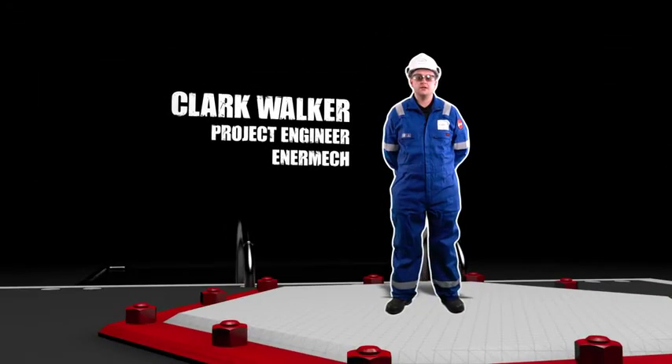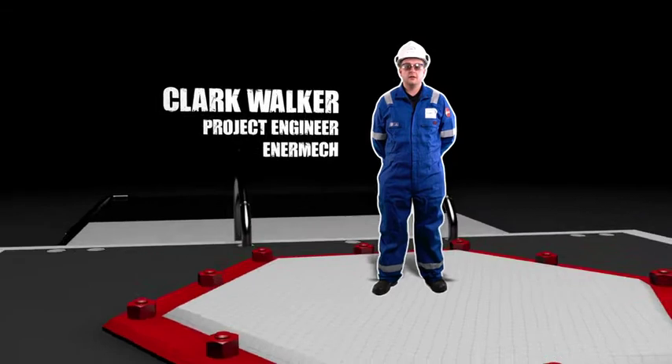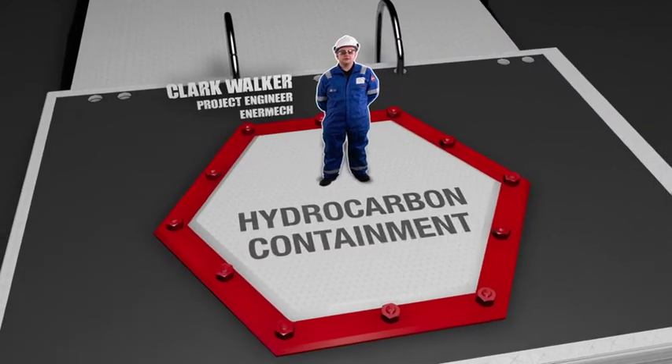Clark Walker, project engineer at ENERMEC. The barrier I own is hydrocarbon containment.